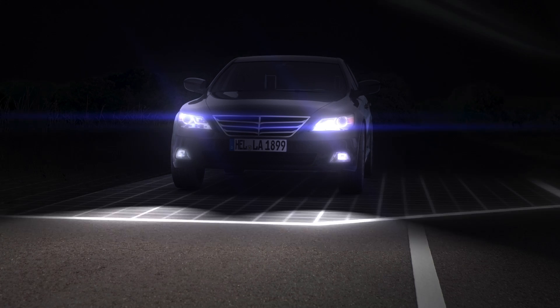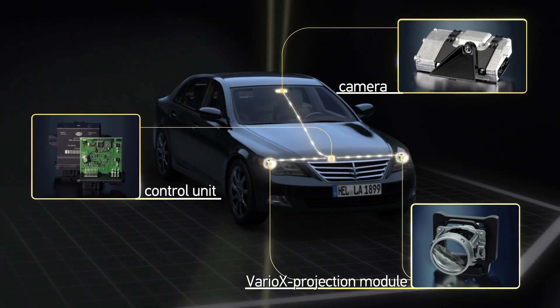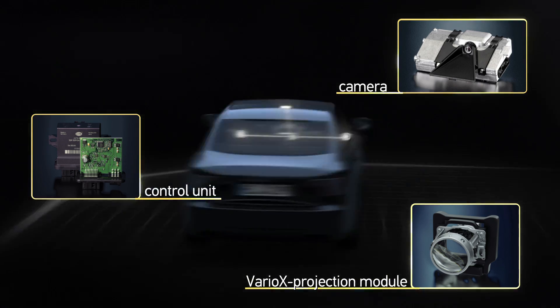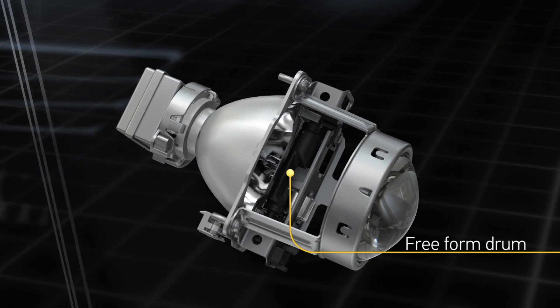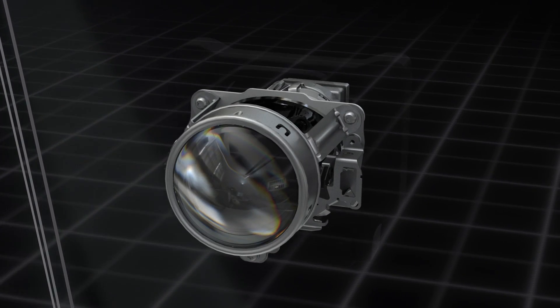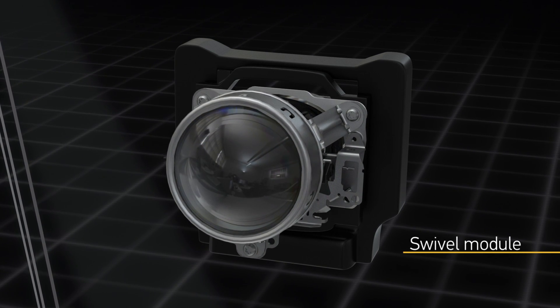Intelligent technique. The interaction of a camera, a control unit, and a Variox projection module makes the realization of the adaptive cutoff line possible. Inside the headlamp housing, a small free-form drum with exactly calculated outlines is working.